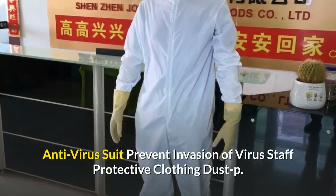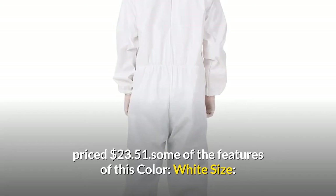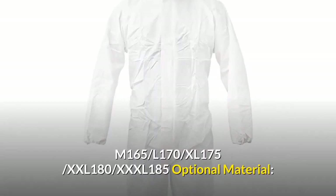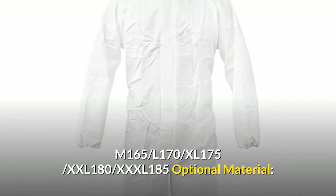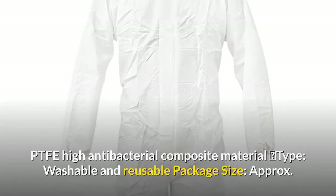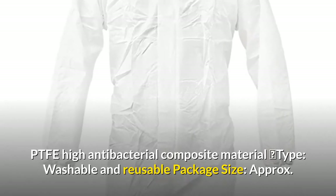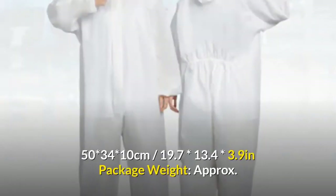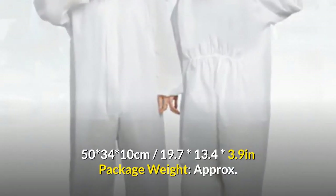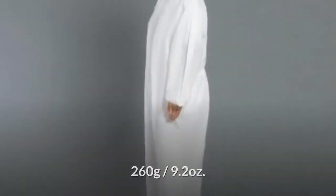This suit prevents invasion of viruses and staph, and is priced at $23.51. Some of the features: color white; sizes M 165, L 170, XL 175, XXL 180, XXXL 185 optional; material PTFE high antibacterial composite material; type washable and reusable. Package size approximately 50 x 34 x 10 centimeters (19.7 x 13.4 x 3.9 inches); package weight approximately 260 grams (9.2 ounces).